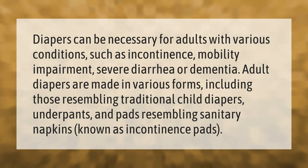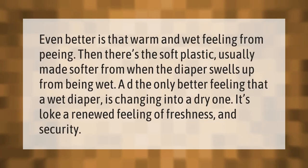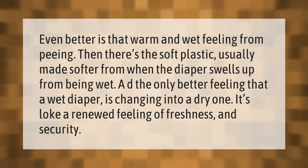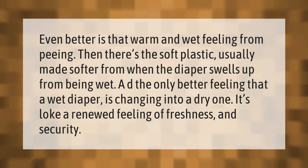Even better is that warm and wet feeling from peeing. Then there's the soft plastic, usually made softer from when the diaper swells up from being wet. The only better feeling than a wet diaper is changing into a dry one — it's like a renewed feeling of freshness and security.